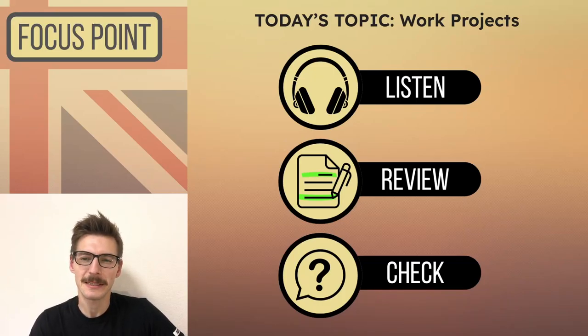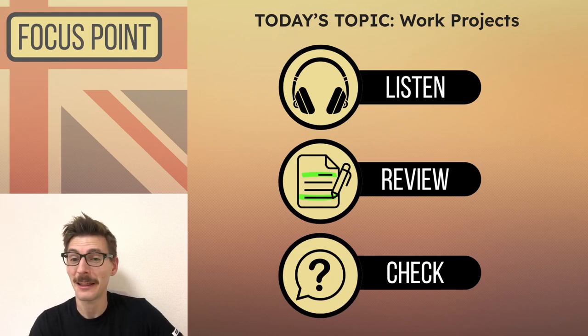Today we're going back into a business work-related topic and our speaker is from Germany. He's a bilingual English and German speaker, so there's a bit of an accent there, but that's great practice for listening to different people out in the wild.